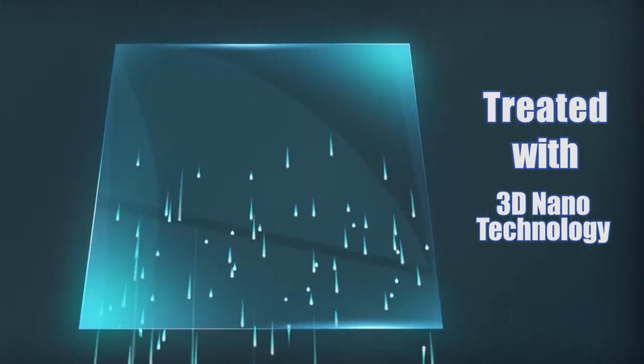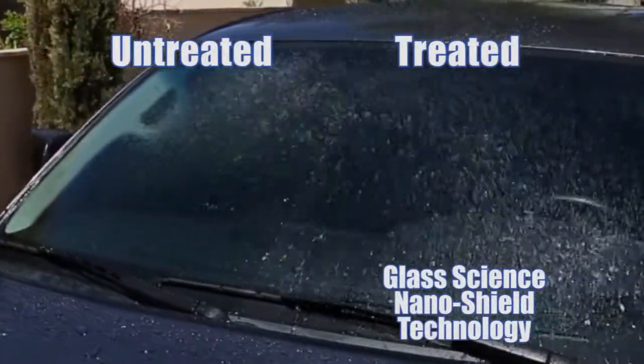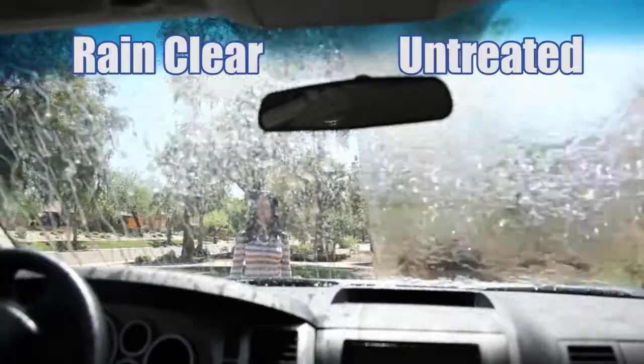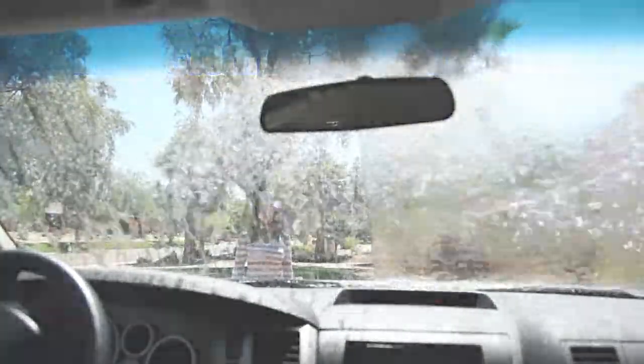These high performance products feature advanced water repelling technologies that clean and instantly repel rain, sleet, snow, frost, salt, and road grime. They represent the ultimate in auto glass protection and outstanding visibility while driving in inclement weather.